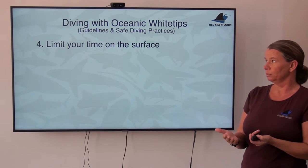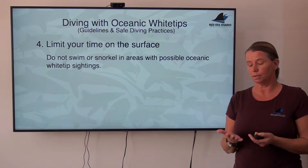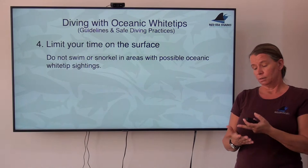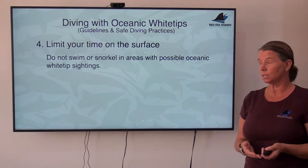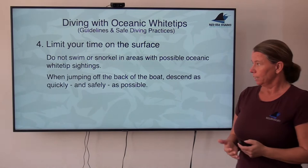The behavior of the sharks and our own vulnerability are the reasons why there is no swimming or snorkeling in the Egyptian Red Sea in any areas where oceanic whitetip sharks are possible — the Brothers, Daedalus, Rocky Island, Elphinstone, and the St. John's Plateau, at least in certain parts of the season. So wherever there's a possibility for oceanics, do not allow anybody to jump in the water for swimming or snorkeling, only for diving.